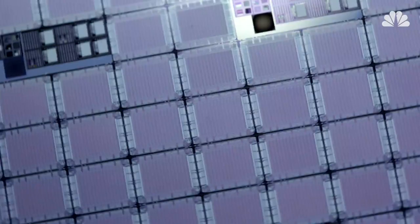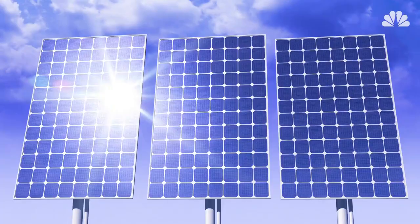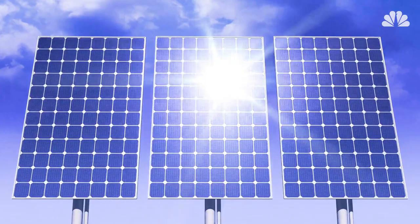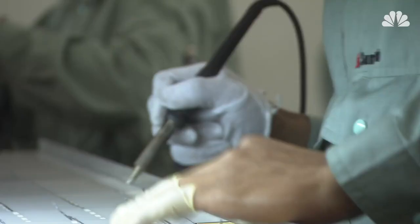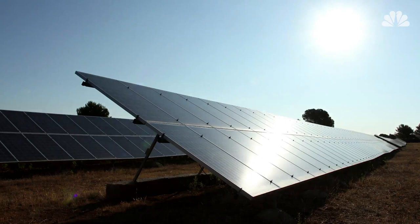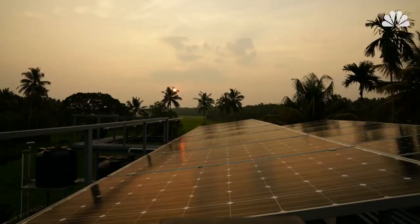Modern solar cells are made of semiconductor materials. Light falling on this material energizes its electrons, giving them enough energy to create a flow of electrical current. A typical solar panel combines dozens of solar cells in an electrical circuit to produce a usable voltage. Since the amount of electric power produced depends on the intensity of light, they don't work well on cloudy days, and not at all at night.